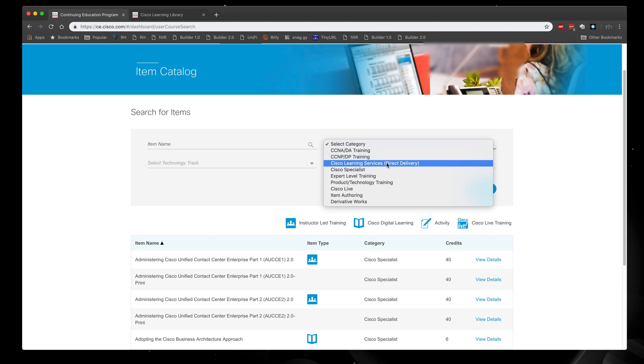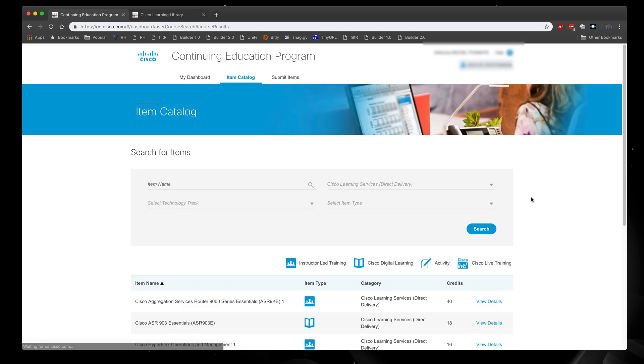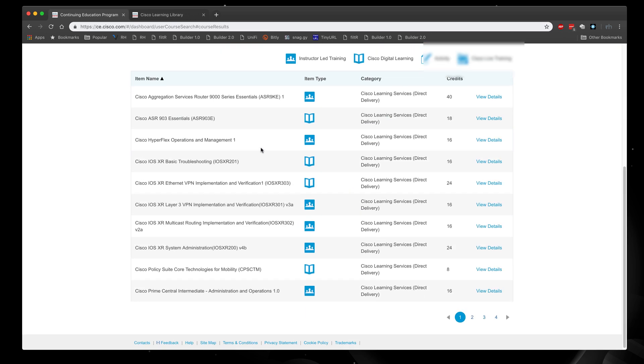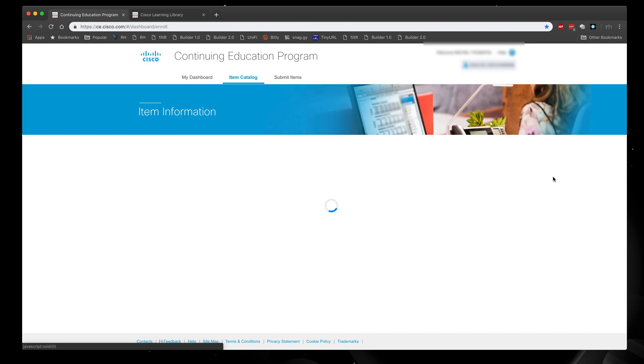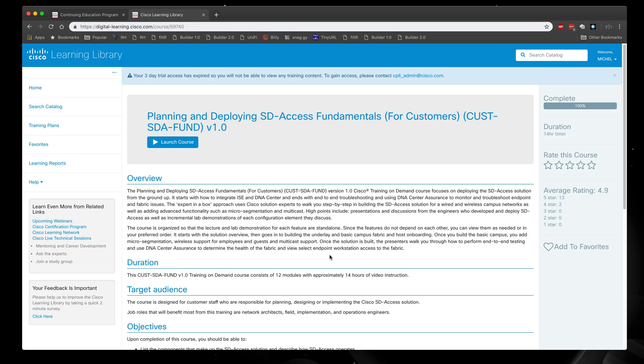I selected Cisco Learning Services, did a search, and it reflected all the particular training I could consider. I browsed through each one to figure out what was a good fit and what I could learn that was new. On page four, there were a lot of items about software-defined access — SD Access — which is essentially SDN in a LAN campus environment. One course called 'Planning and Deploying SD Access Fundamentals for Customers 1.0' had 12 credits. Clicking view details redirects you to the Cisco Learning Library.